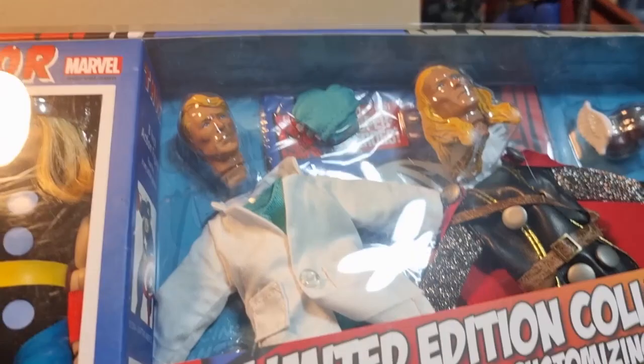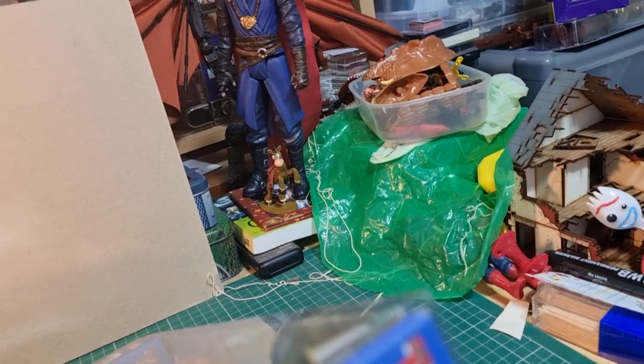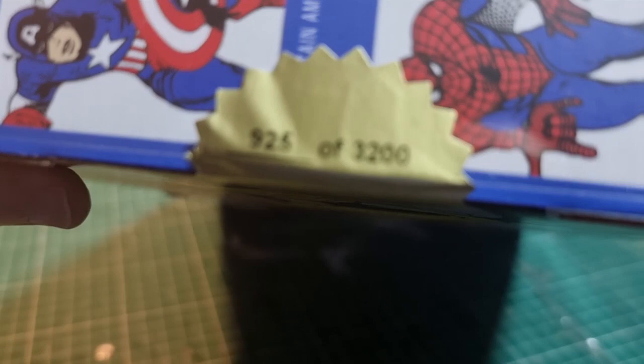So what we're going to do is open this up and have a look. I've got a couple of these. So it's Diamond Select — they did the Star Trek ones as well. It looks like they have Thor, Wolverine, Captain America — that'd be a good one to get — and Spider-Man, that'd be another good one. And they appear to be numbered, limited edition, so this one is 925 of 3,200.